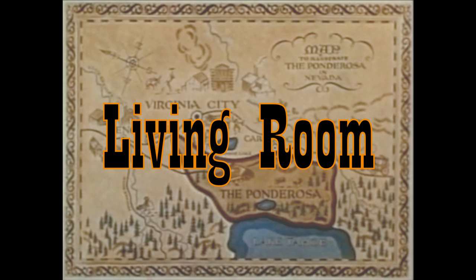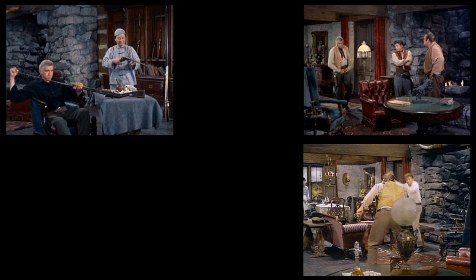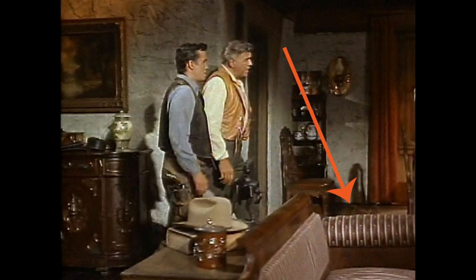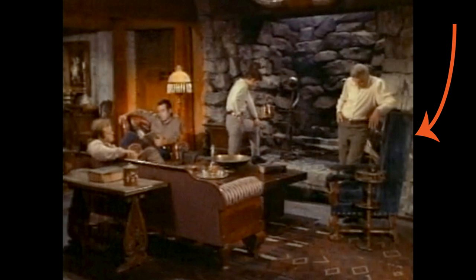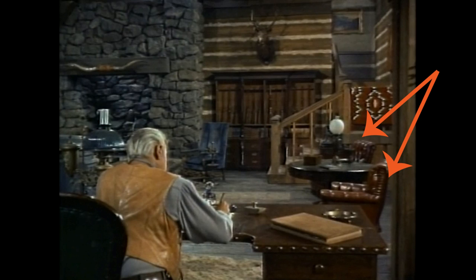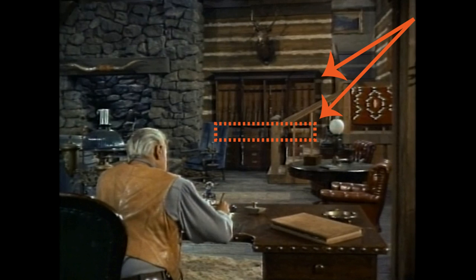Now, on to the living room. The home changed so much over the course of the series that I had to choose a season and stick with it. I chose season two. In this season, we have a red-striped sofa here with a sofa table behind it, a leather chair in this corner, a blue high-back wing chair here, and a chunky coffee table in the center. There's a set of smaller tufted leather chairs over here with a large table in the middle, and next to the stairs is a large gun rack with a bookcase below.